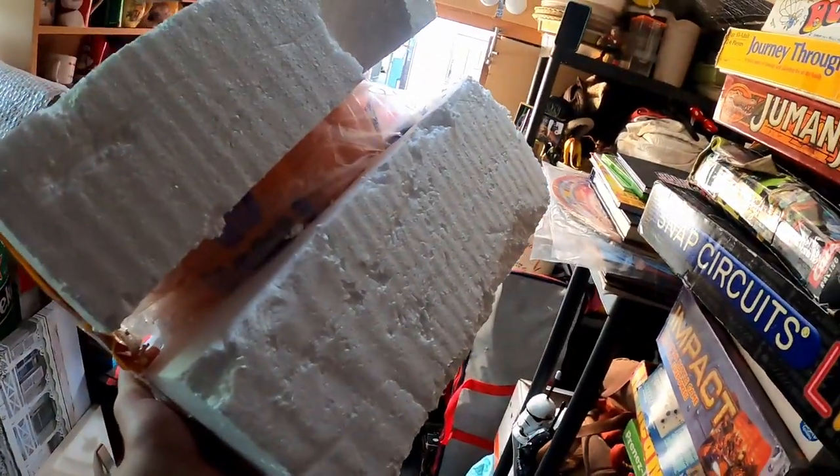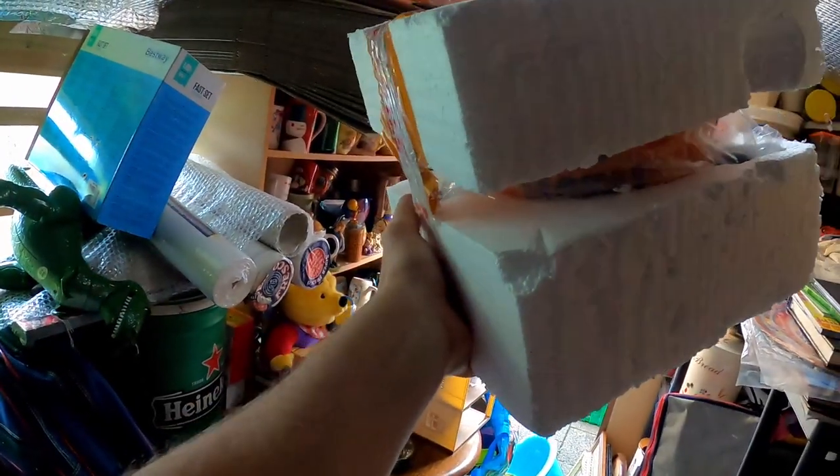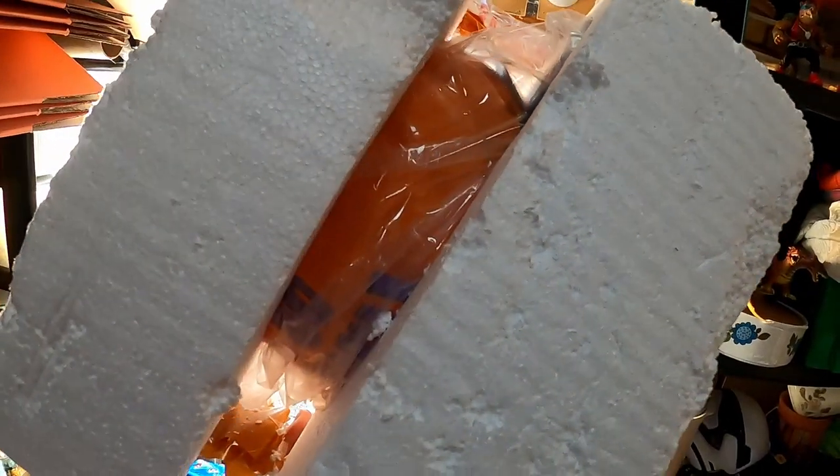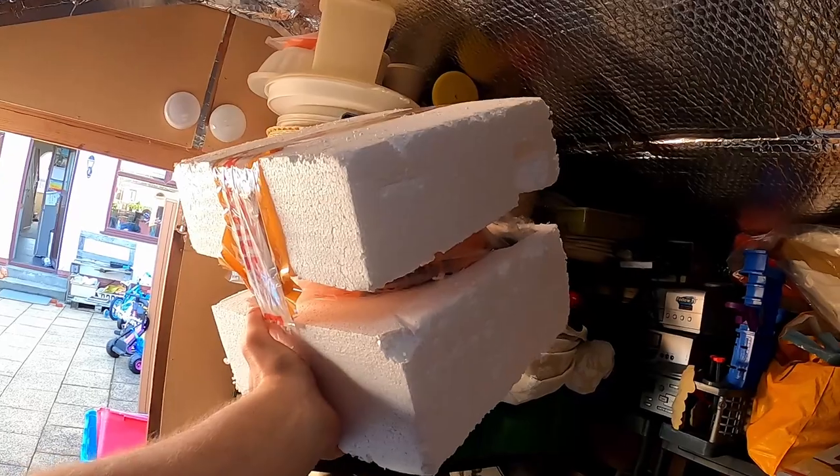I'll get a load of bubble wrap, fill in the gap all the way around, put it in a box and float it with void fill around the edges — maybe even double box it. It's a really nice item, good to see it go. I did actually want to buy a lot more than this but I hesitated and they sold out. In retail arbitrage when you're paying a bit more for stuff, it's one of those things — but on this one I should have pulled the trigger. You do have to think about storage for seasonal items though.